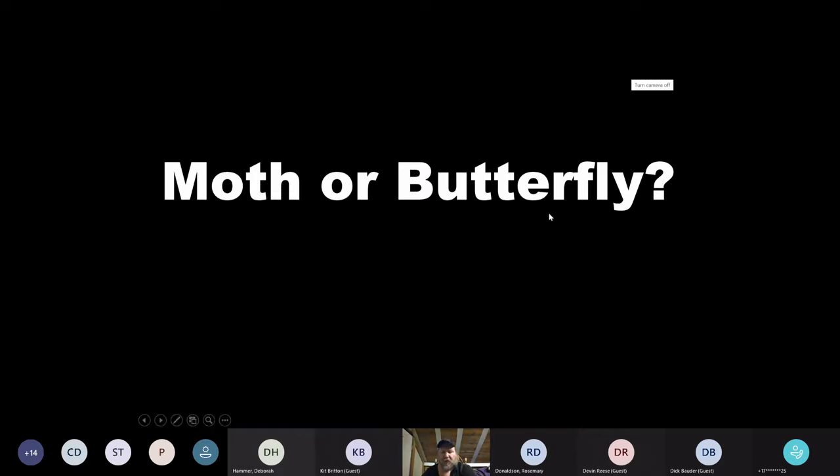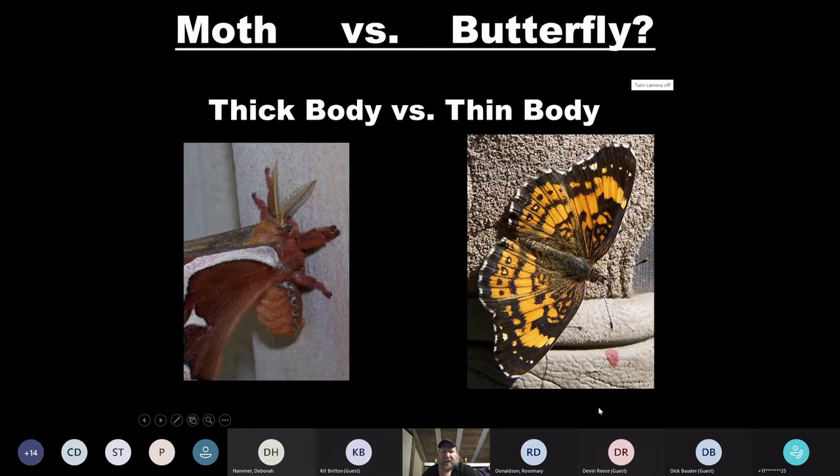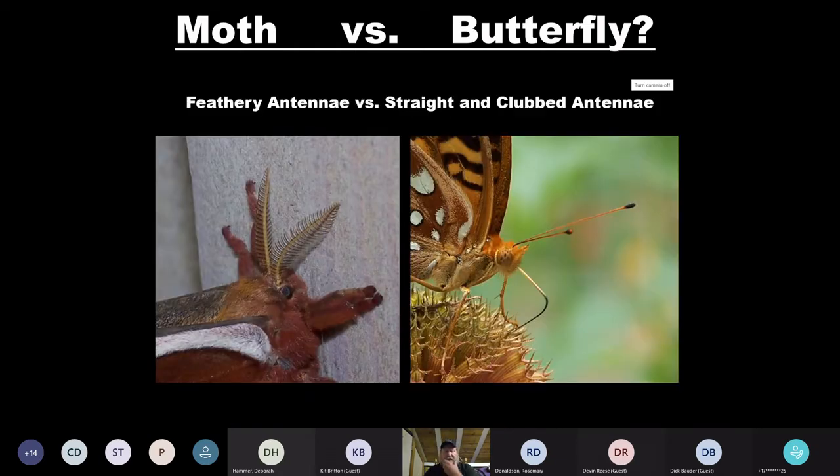So I often get asked: moth or butterfly? Moths tend to have a thick, often very fuzzy body — I always thought this was one of the cuddliest moths I've ever seen, like a plush toy. A butterfly still has a little bit of hair but is much more slender and thin. Another thing that helps is looking at antennae: moth antennae tend to be feathery with lots of branches to help pick up scents and signals. Butterflies tend to have long straight antennae with clubs on the end. Skippers are thick-bodied butterflies with very pronounced clubs on the end of their antennae.